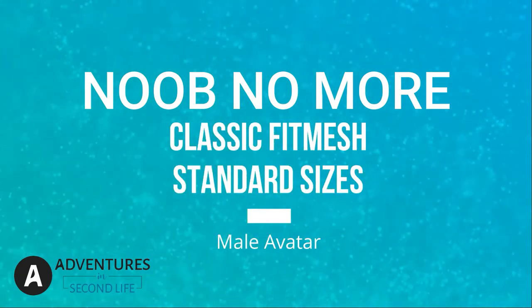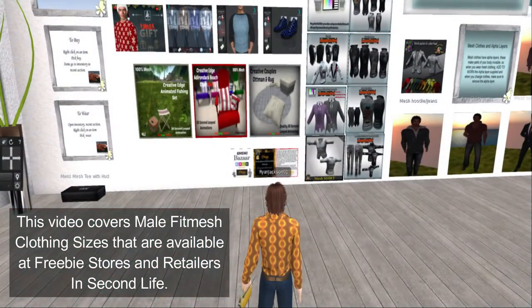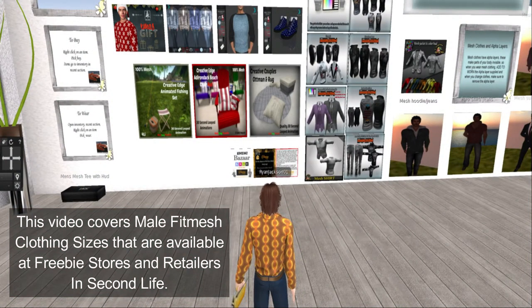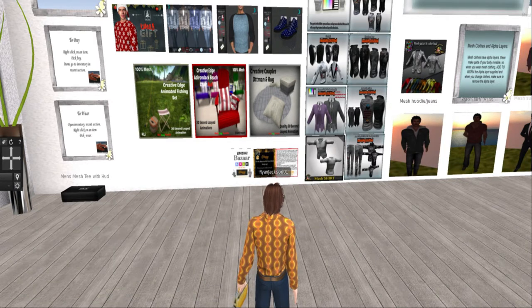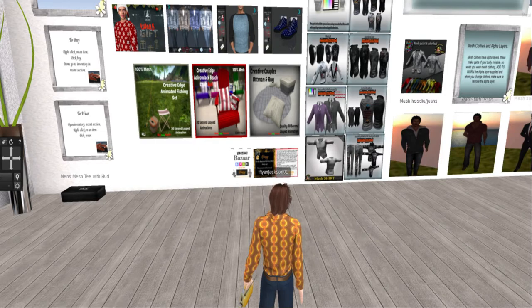Welcome to the Noob No More Classic Fitmeshed Standard Sizes Male Avatar. This video is going to cover men's standard sizes and clothing for your avatar, and it's all being filmed here at Helping Haven, Gabe Waite's freebie store.